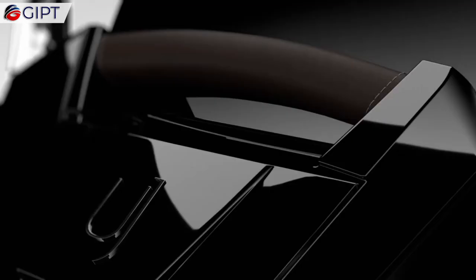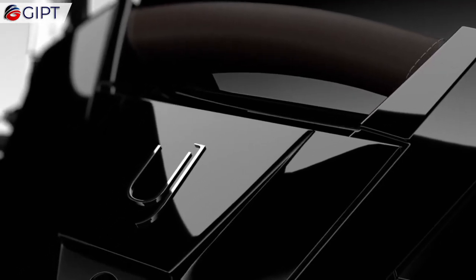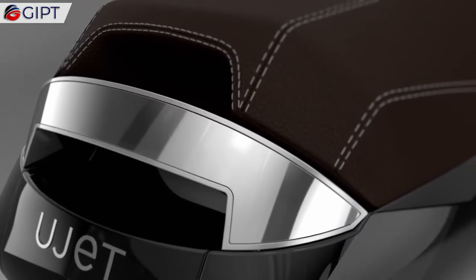Tubal is the only material able to check off all the performance boxes of a tire, which include range, wet grip, and longevity.